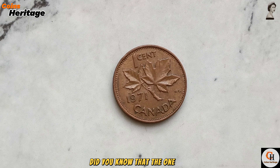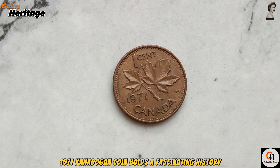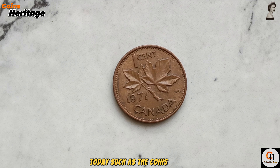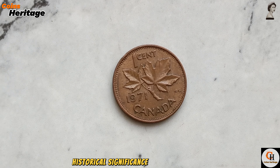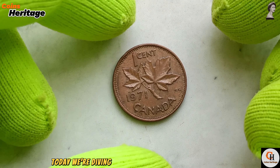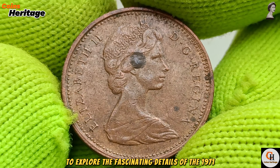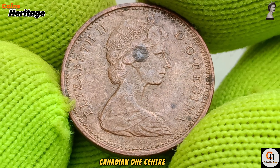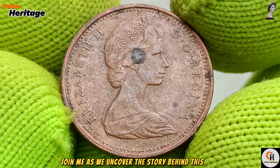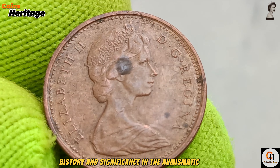Did you know that the 1 cent 1971 Canadian coin holds a fascinating history and is worth millions to collectors today? Today we'll cover the coin's design, historical significance, and current value, diving into the world of Canadian coinage to explore the fascinating details of the 1971 Canadian 1 cent coin.